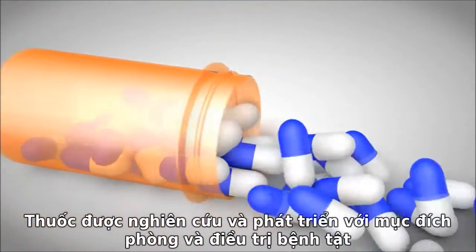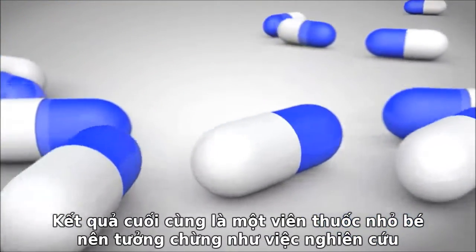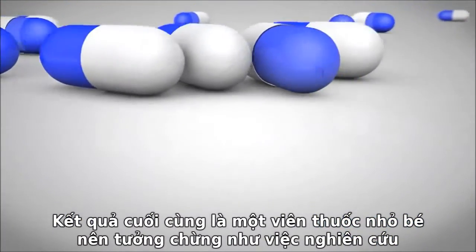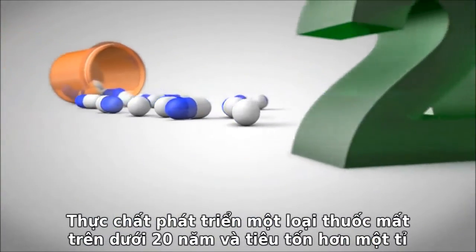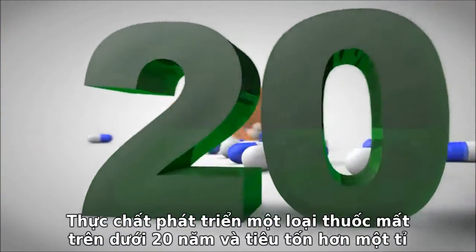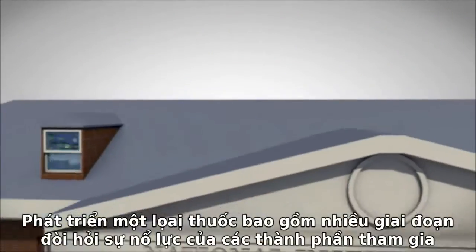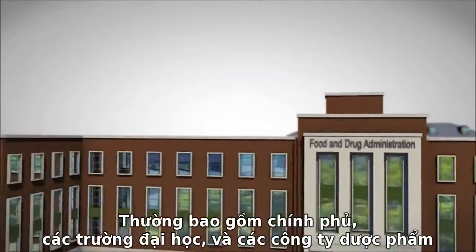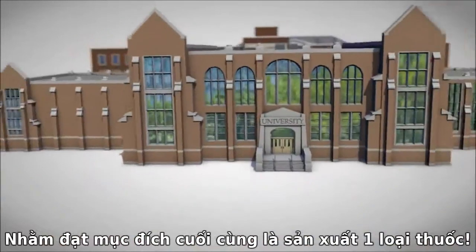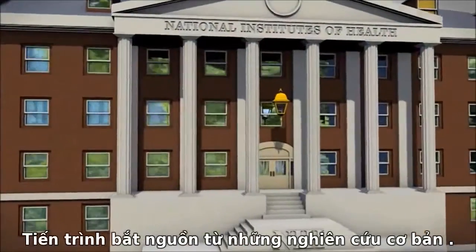Drug research and development aims to prevent or treat disease. While the end result — a small pill or capsule — seems so simple, the process for developing a safe and effective new drug is anything but. Development can take as long as 20 years and cost more than 1 billion dollars. Like a relay race, drug development has several stages and requires a team effort, often involving the government, universities, and pharmaceutical companies.